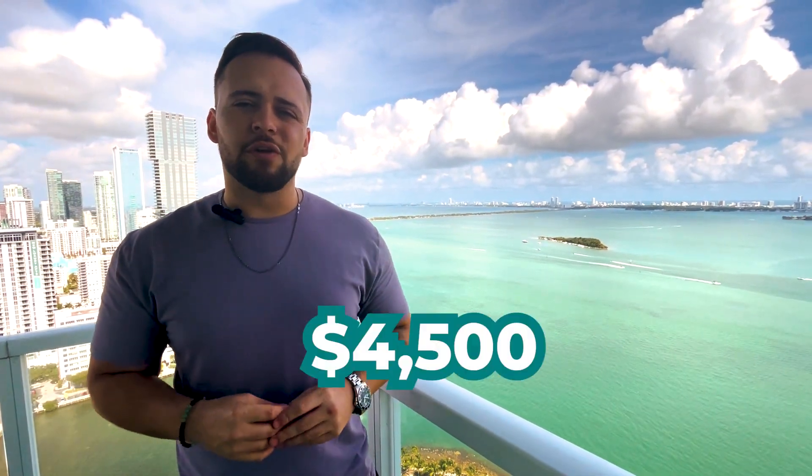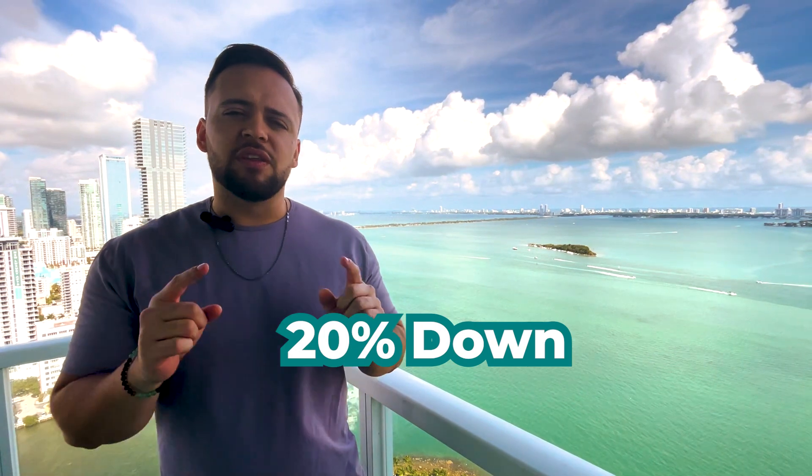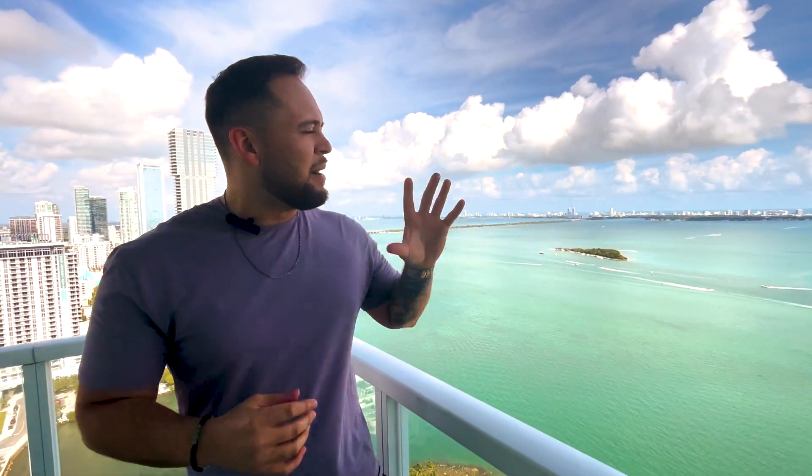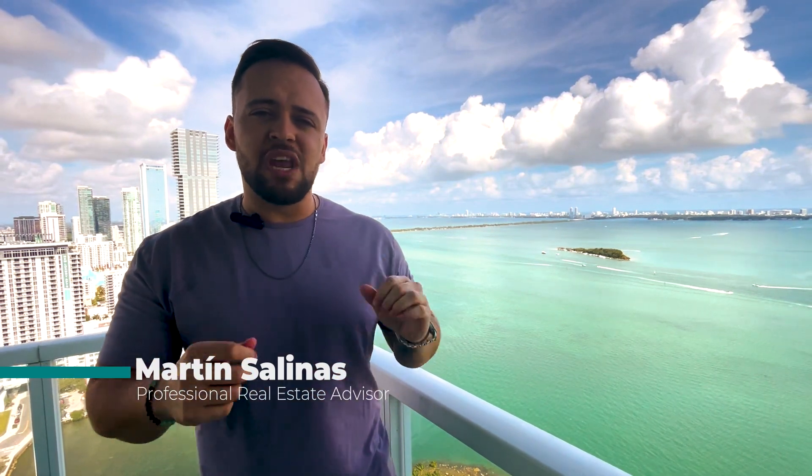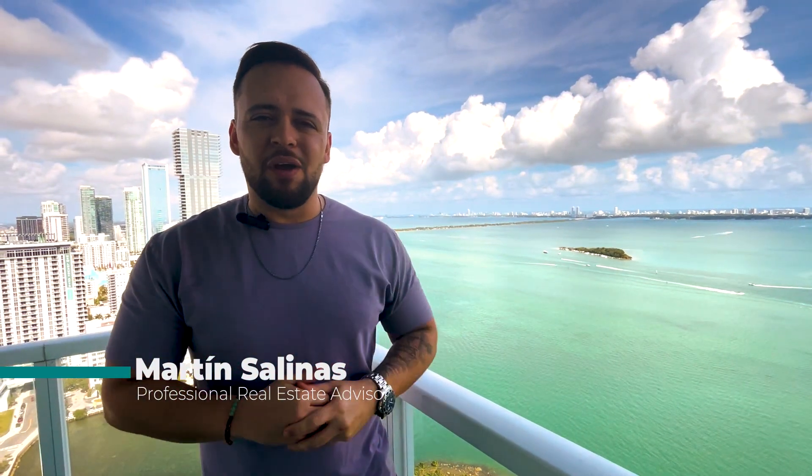This is what you can rent in Edgewater, Miami, Florida for $4,500 per month. Or if you prefer to buy, you can buy something like this for around $750,000. With a 20% down payment, you're looking at a monthly mortgage payment of about $5,800 all in — that's including property taxes, insurance, and the building monthly maintenance fees. Keep in mind, if you're going to buy in Miami, buy something near the water, as these properties always appreciate more than anything else around the city.